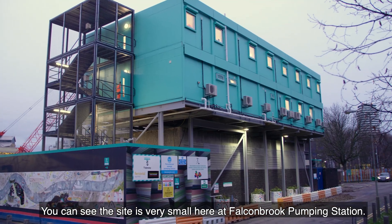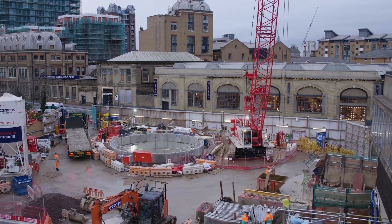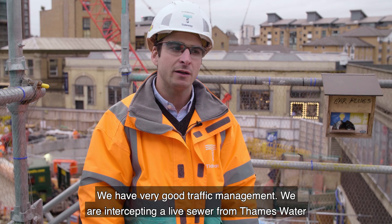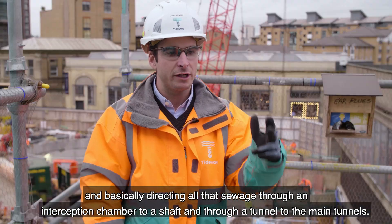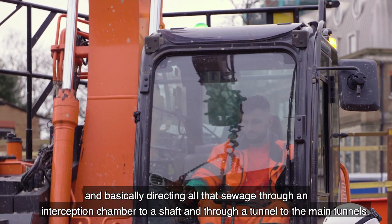As you can see, the site is very small here at Falconbrook Bamblin Station. We have very good traffic management. We are intercepting a live sewer from Thames Water and basically directing all that sewerage through an interception chamber to a shaft and through a tunnel to the main tunnels.